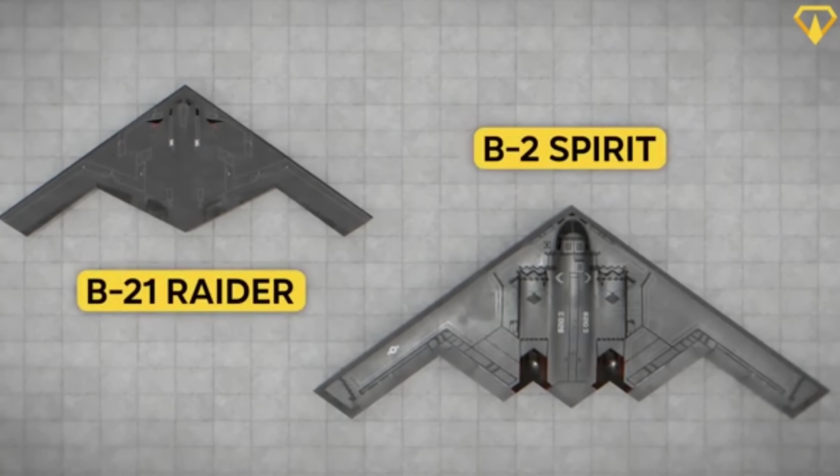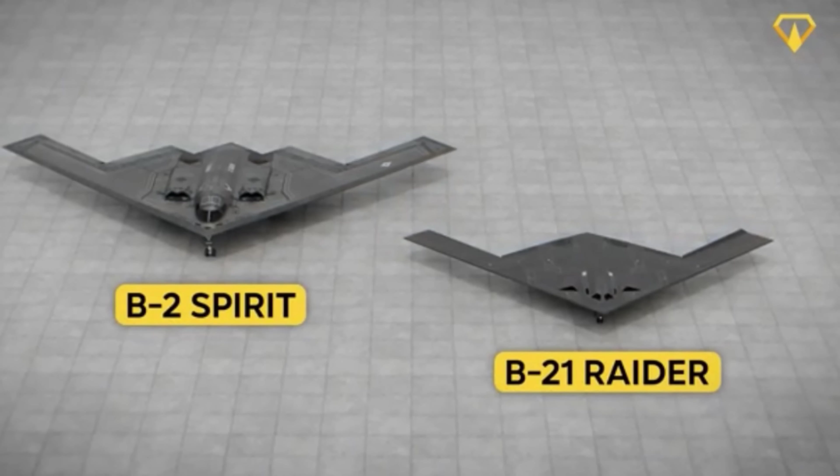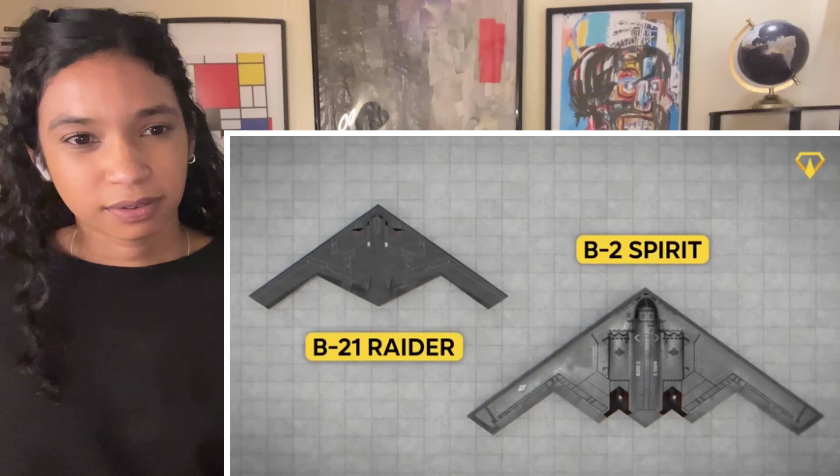Looking at it, you might think they just shrunk the B-2. It looks slightly sleeker with that dark gray color compared to the lighter B-2, and slightly less geometric on the backside. But because it's smaller, I wonder what the payload difference is. And well, you're not entirely wrong.